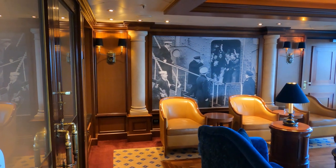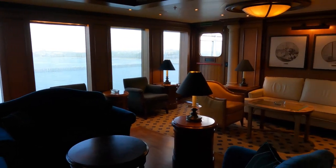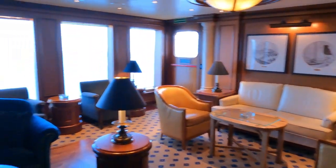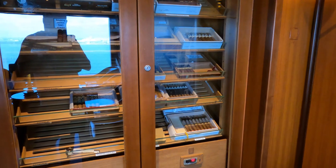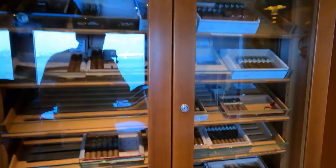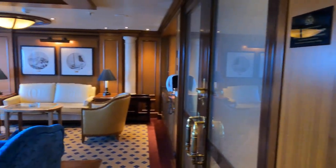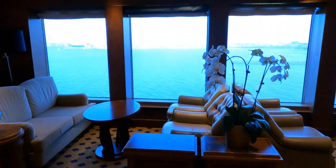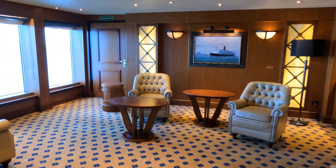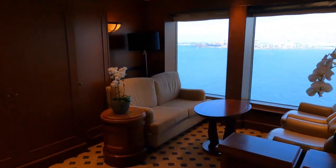In the corridor leading to the Commodore Club is the Churchill Cigar Lounge. You can actually smoke cigars in here — not cigarettes, just cigars. There's a humidor with cigars you can purchase. Next to it is the Admiral's Lounge, a no-smoking lounge where you can come in, chill out, and enjoy the views.